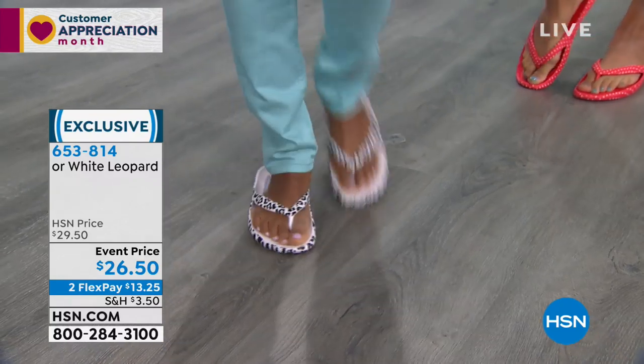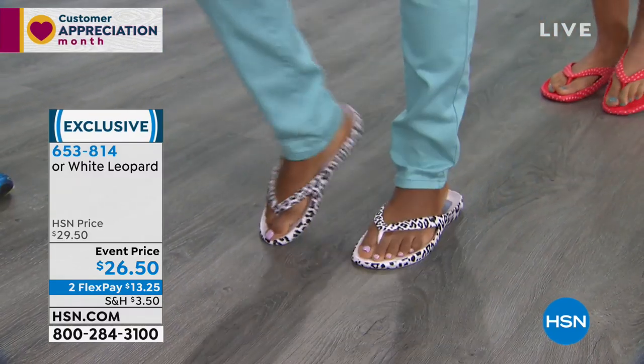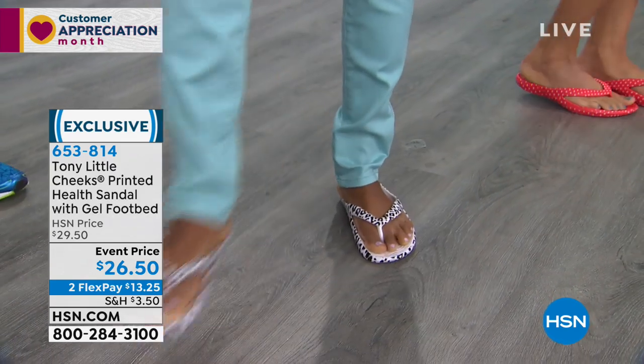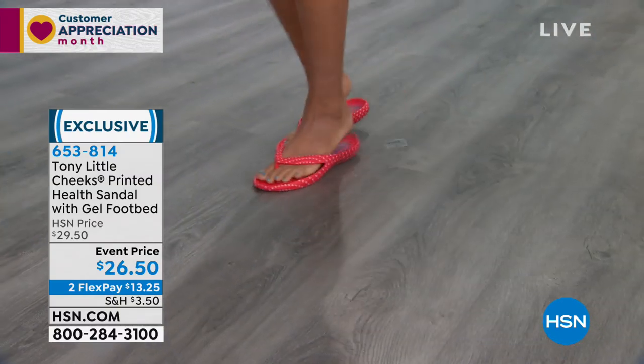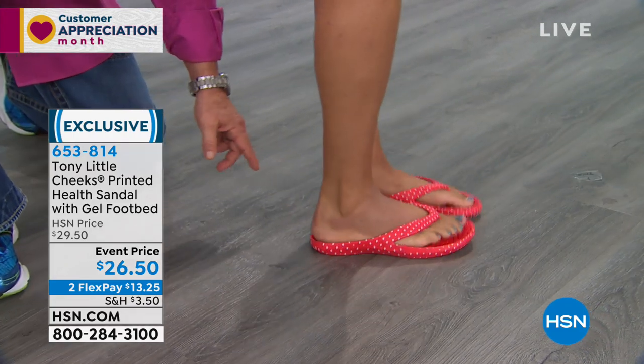They don't shake off. In fact, I have some video — that video of the karate girl with the sandal. She kicks at me like a hundred times, gets right to my face, and my sandal never comes off. That's a unique way of showing how it stays on. Here's the red polka dot — super cute.